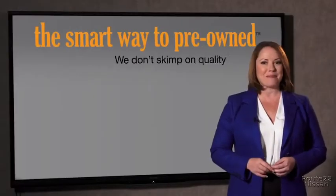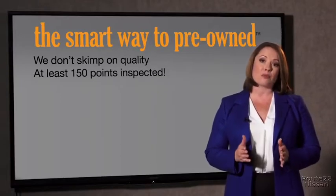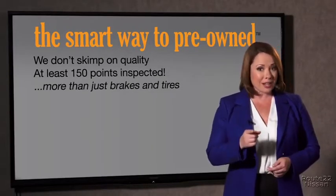They only check two things. The tires and brakes are just adequate, not even good. Why take chances? Your life and those of your loved ones should be more important than that. That's why we don't skimp on quality. All of our pre-owned vehicles go through at least a rigorous 150-point inspection, checking more than just brakes and tires.